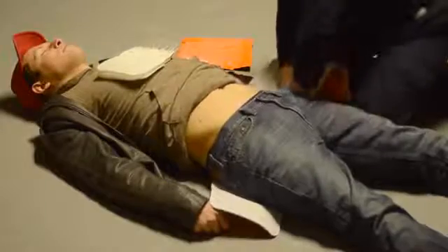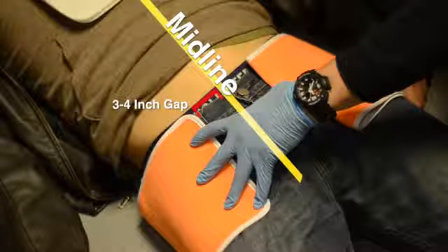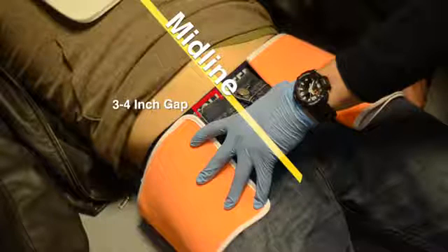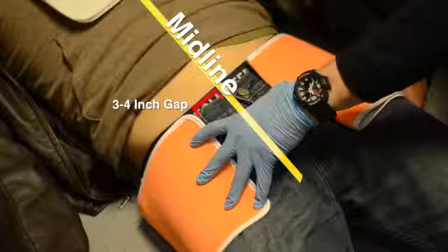You want to pull the amount you visually estimate will allow you to wrap the belt around the patient, leaving the end three to four inches short of the patient's midline. This initial measurement allows you to bring the standing end — the end closest to you — up and around the patient. Trim this end of the belt again three to four inches from the midline.